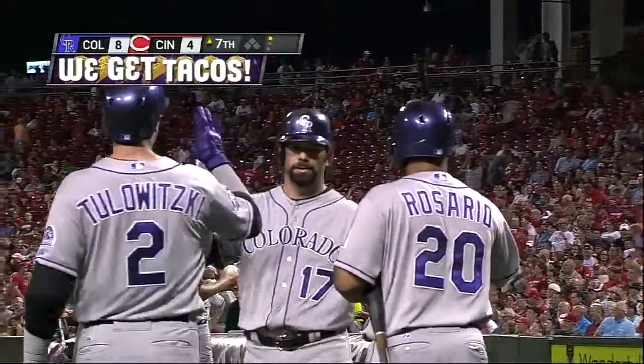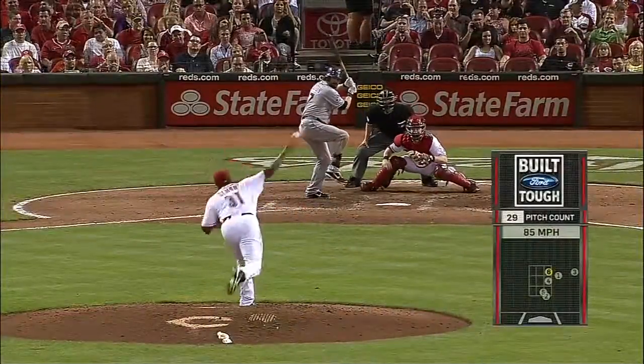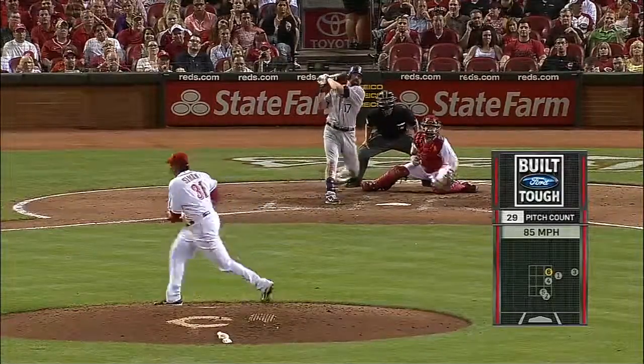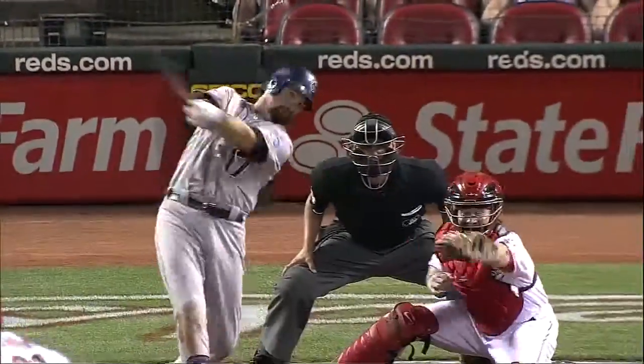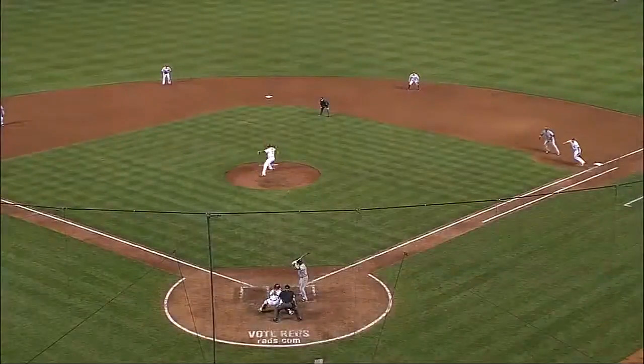He takes it out to left center field. That goes back to watching him swing the bat at Salt Lake City, where he went deep to left center. He hit a double up the wall in left center in the last spring training game, and it's been a while to see him drive a ball like this to left center.